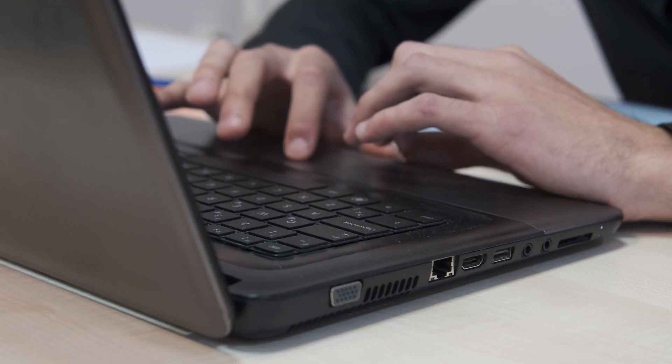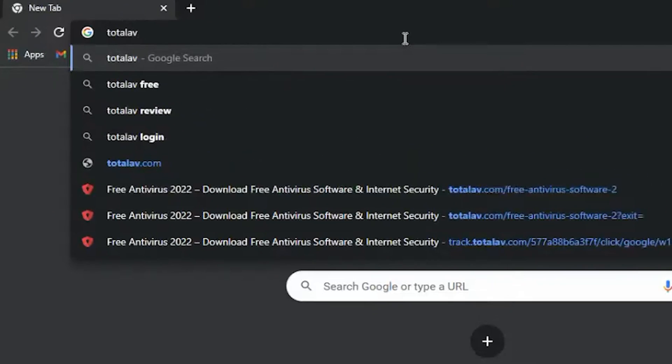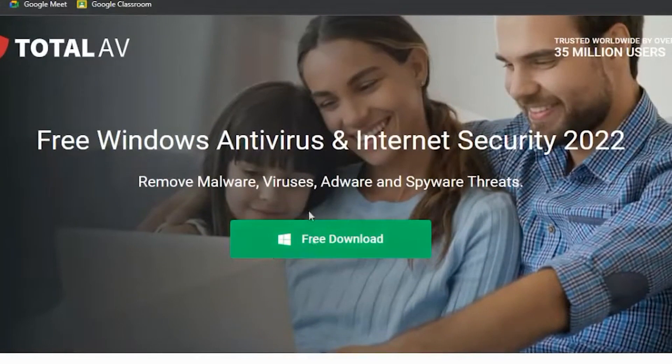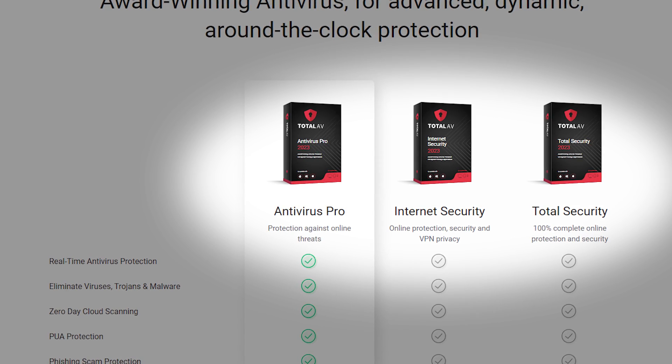Now that we've covered some of the best free antivirus options, let's walk through a step-by-step guide on how to use one of these programs effectively. First, visit the official website of your chosen antivirus brand — let's use TotalAV. Locate the download button and click on it, then select a subscription plan you want to try. Don't worry, they offer a 30-day money-back guarantee for the annual subscription and a bunch of freebies.